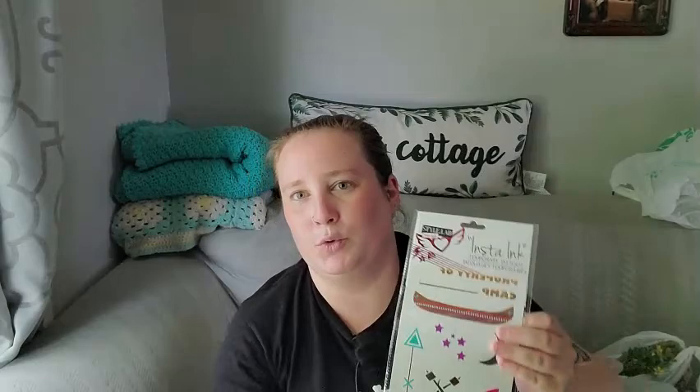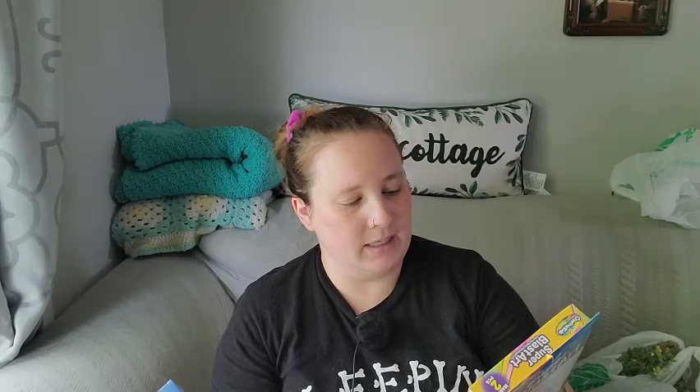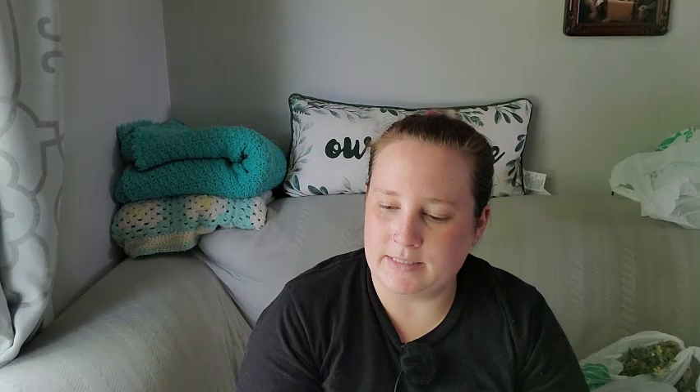I found two more crafting kits — this is the Super Blast Art Color and Spray Amazing Art kit, I thought that was really cool. And then this is the pom-pom tassel kit — they're so cute, they remind me of something from the 90s that Rosie O'Donnell used to shoot on her show. I can't remember what they were called, but they looked like plastic pom-poms — if you remember, let me know in the comments.